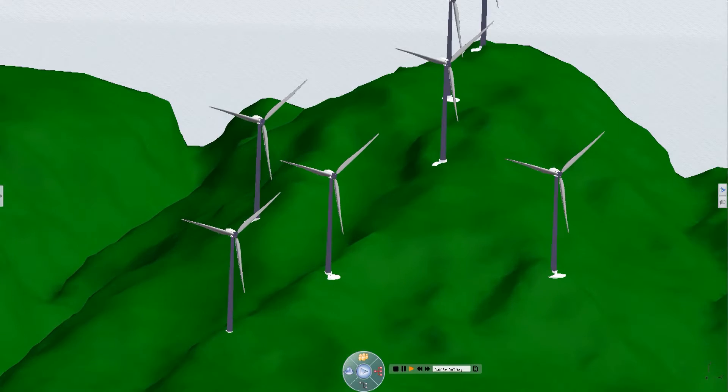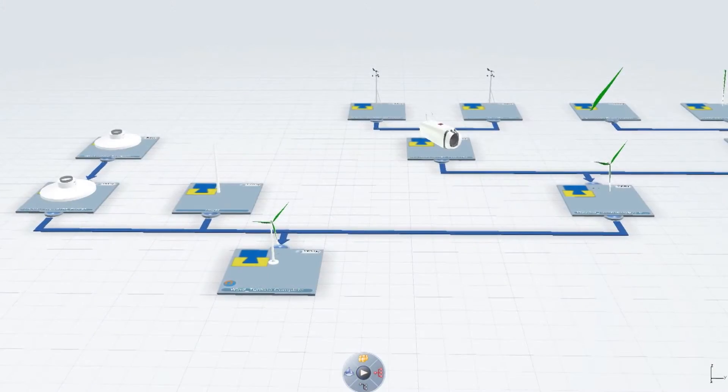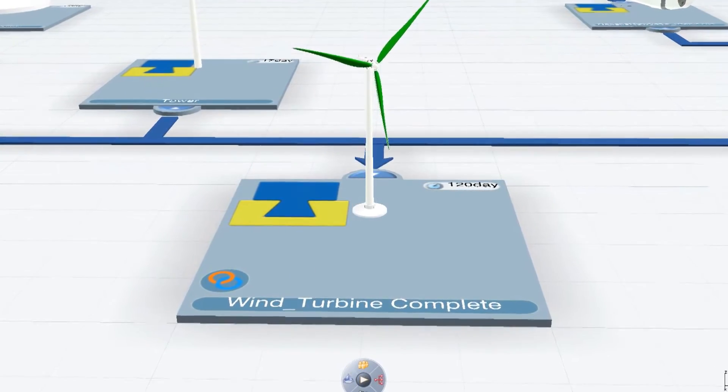Plan the manufacture of wind turbines with the Delmia 3D Experience. In this virtual environment, validate robotics programming, optimize process time and worker utilization.